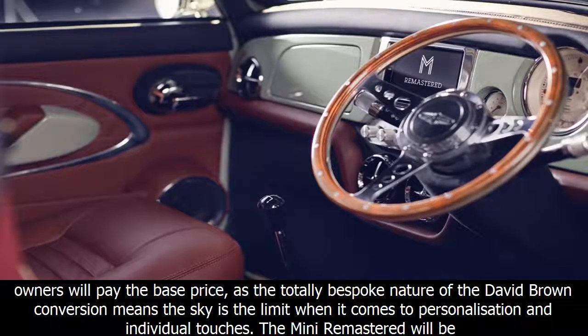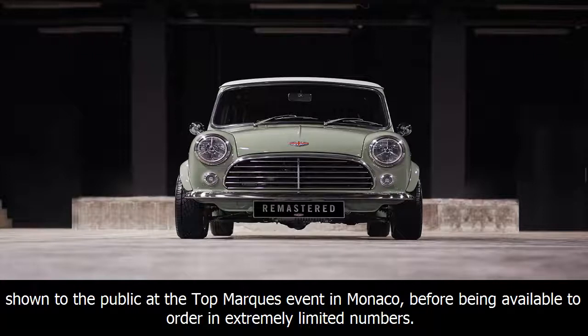Prices begin from around £350,000, though the examples seen here are closer to £370,000. We suspect very few owners will pay the base price, as the totally bespoke nature of the David Brown conversion means the sky is the limit when it comes to personalization and individual touches. The Mini Remastered will be shown to the public at the Top Marques event in Monaco, before being available to order in extremely limited numbers.